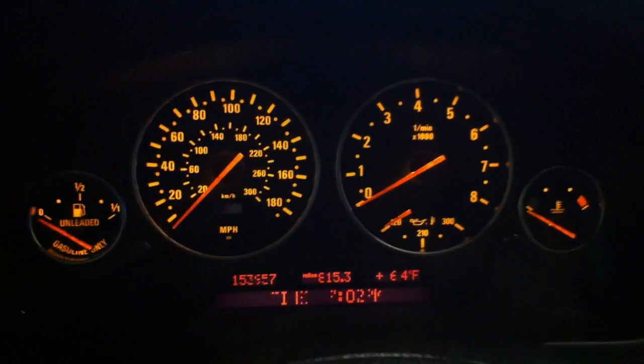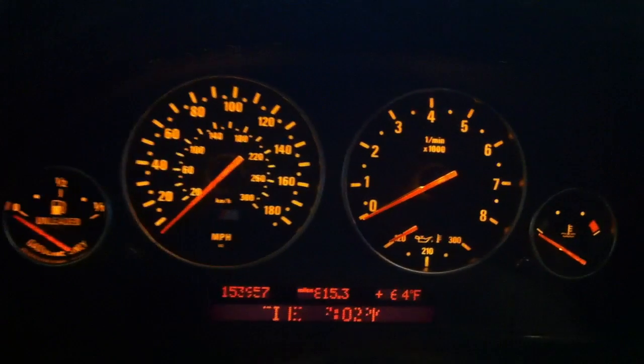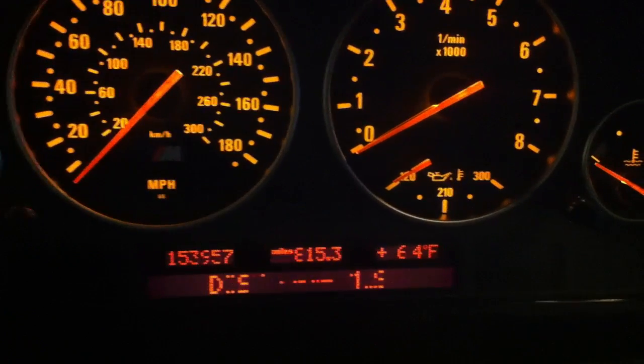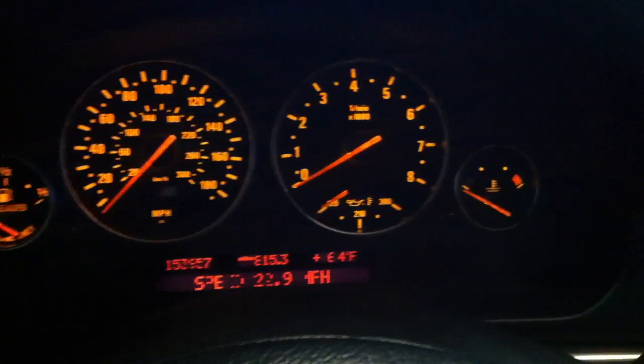The only fix I've found for this is taking the entire dash out and sending it to somebody on eBay — it's like $300. Apparently it's not the actual screen, because sometimes those work. As I go through the different things here, you'll see it isn't the pixels — it's got to be the data cable or whatever computer controls this that is just messed up.